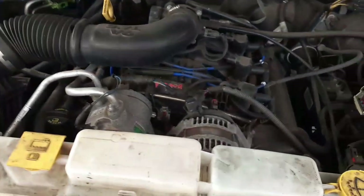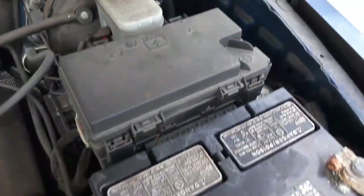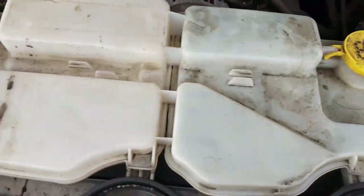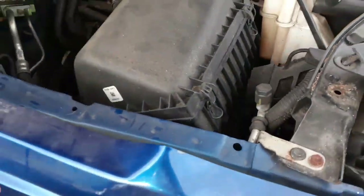We do have hood, engine's a good one — 3.7. Got the computer, air cleaner, multi-function, brake booster, all that kind of nonsense. Radiator is no good. We do have an AC compressor, power steering pump, alternator, starter — all that kind of nonsense.